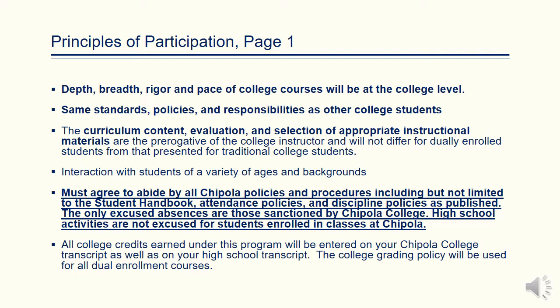All college credits earned in the Dual Enrollment and Early Admit program will be entered on your Chipola College transcript as well as your high school transcript.